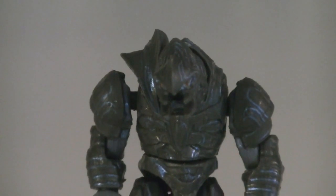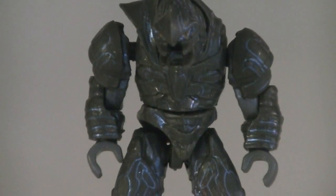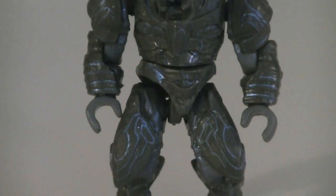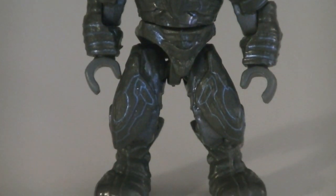The ninth minifigure is none other than the Arbiter himself, utilizing the Recon Arbiter sculpt. His eyes are painted in orange with black for the pupils, while the armor is painted in dark gray with blue detailing.